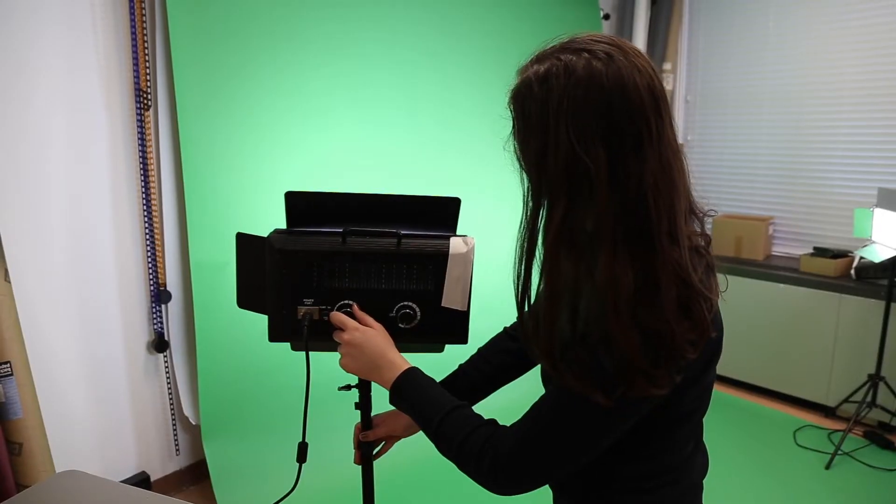Once you have the screen set up, the most important thing is lighting, so make sure that you have enough light on the screen behind you. It's also important to have your subject properly lit, and make sure to have them stand as far away from the screen as possible to avoid any spill.